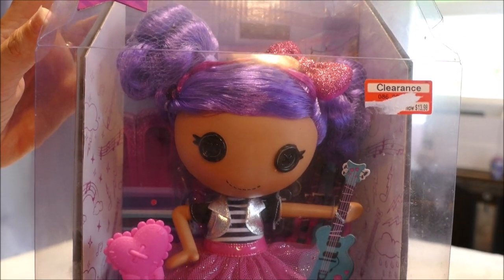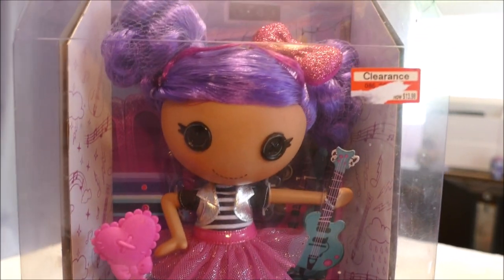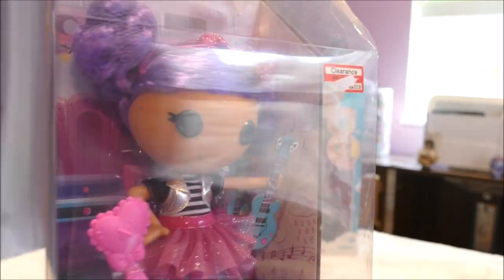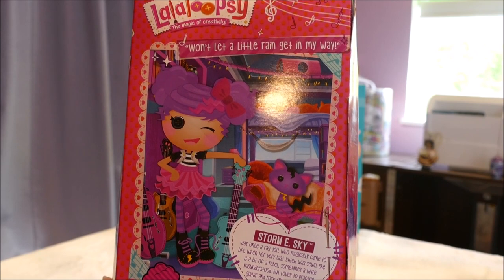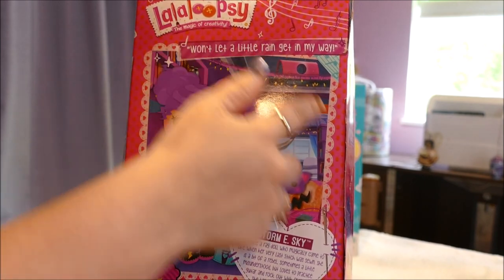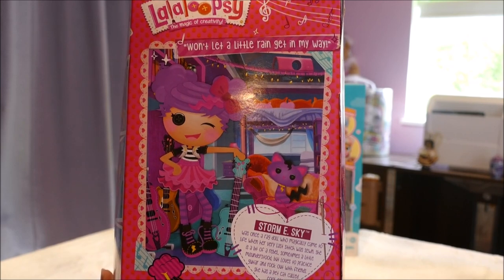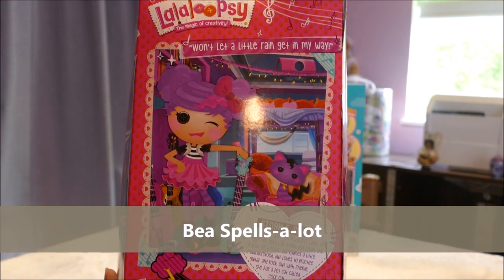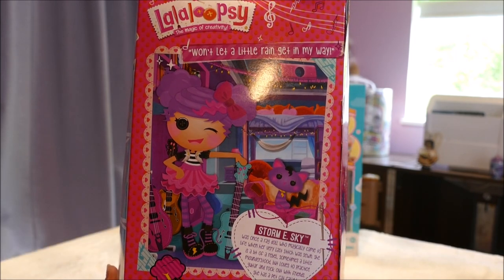Lalaloopsies are plastic dolls built to resemble rag dolls, and there are so incredibly many of them — something that's certainly going to fit what your child likes. They come in standard kid size, teen girl size, babies, and minis. So you can pick one character, like Bee Spells-a-Lot, and collect all the variations. It's a really good thing to look out for when you're thrifting with your kid.